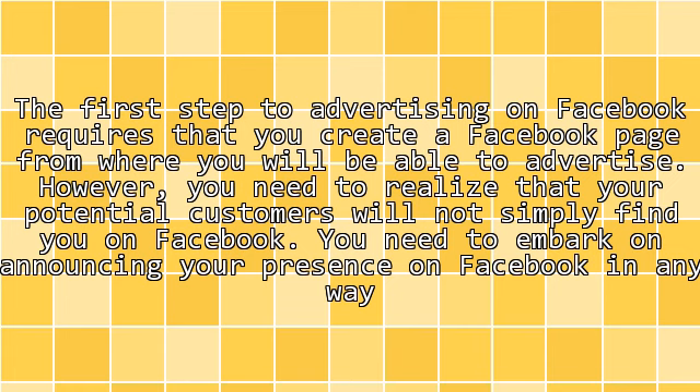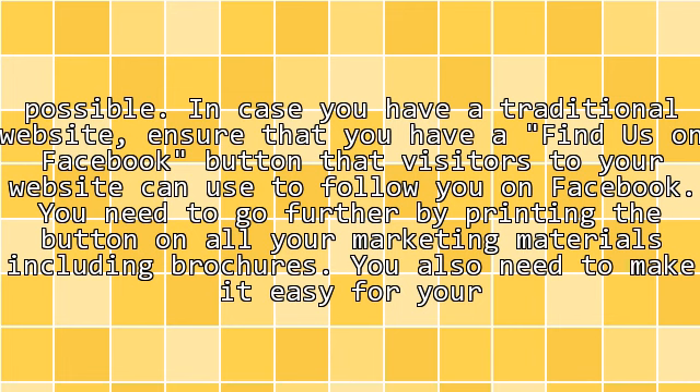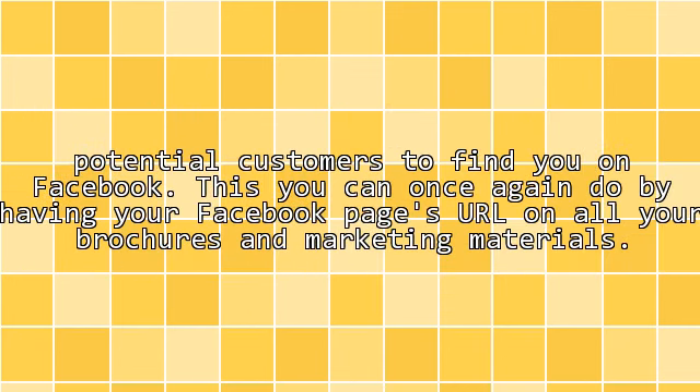You need to embark on announcing your presence on Facebook in any way possible. In case you have a traditional website, ensure that you have a 'Find Us on Facebook' button that visitors to your website can use to follow you on Facebook. You need to go further by printing the button on all your marketing materials including brochures. You also need to make it easy for your potential customers to find you on Facebook by having your Facebook page's URL on all your brochures and marketing materials.